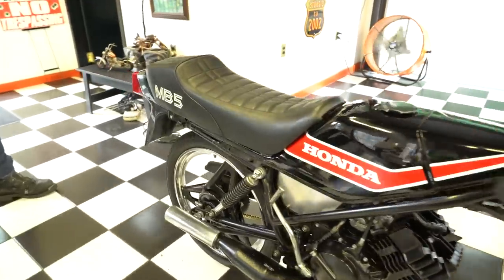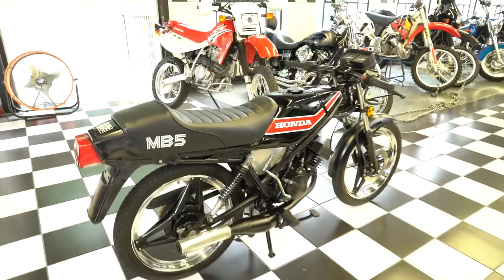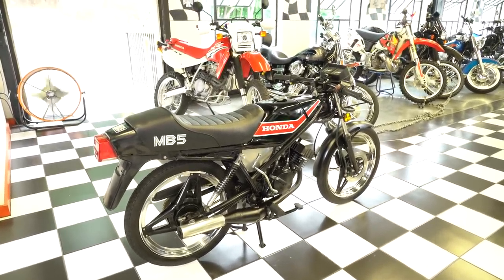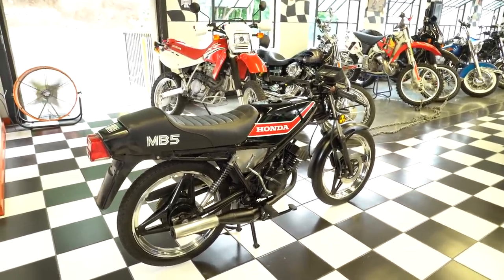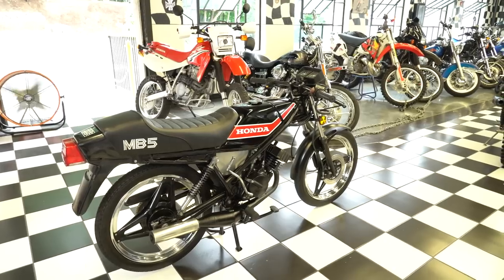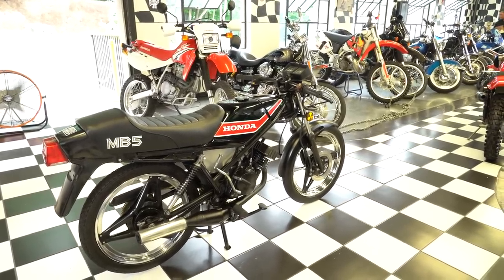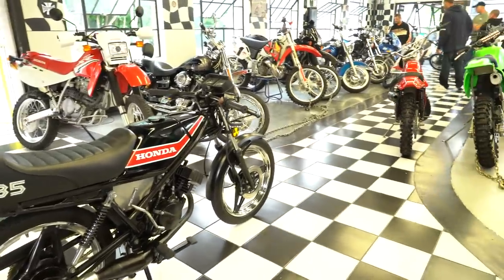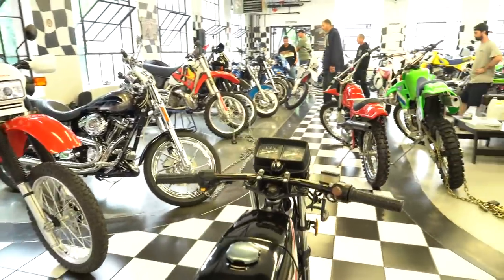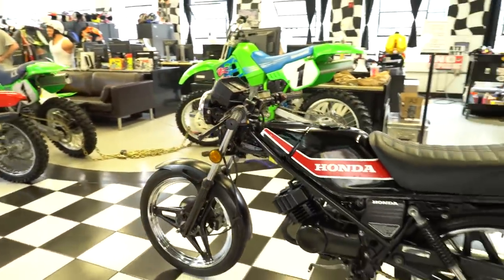Motorcycle Classics magazine asked: how can an engine of only 50cc — just three cubic inches — make enough power to set an average speed of over 85 miles per hour on the Isle of Man TT circuit? In 1965, Ralph Bryans did just that on a 50cc double overhead cam Honda, securing both the rider's and manufacturer's ultra-lightweight world championships. So Honda's won world championships in the 50cc class. Don't dislike small bikes — they have a lot of potential.